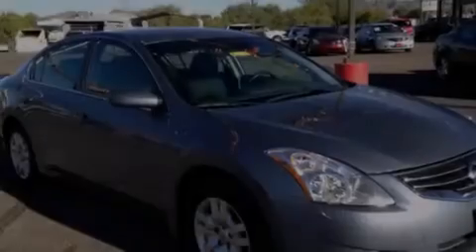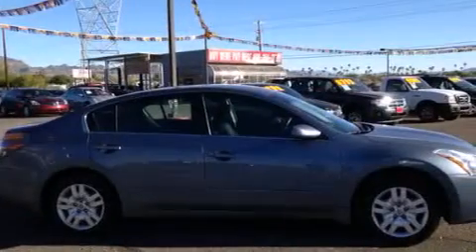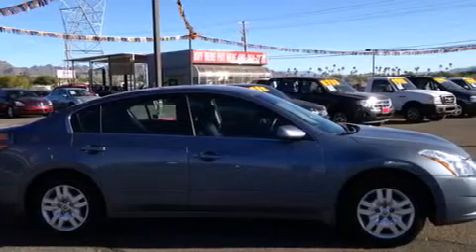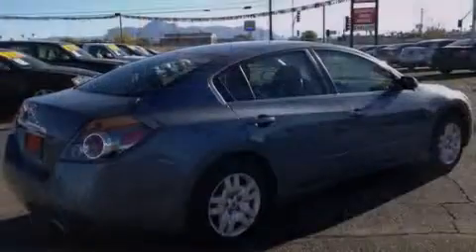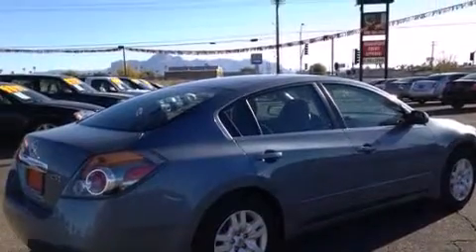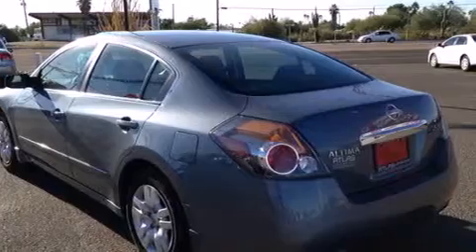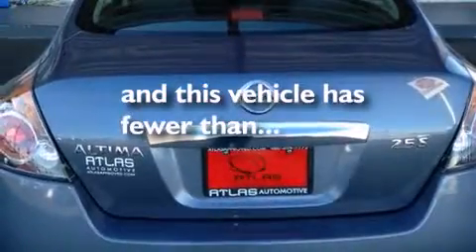Features include a low tire pressure indicator, a multi-link rear suspension, cruise control, 12-volt power outlets, front multi-stage airbags, latch-ready child seat anchors, rear seat childproof door locks, an energy absorbing steering column, heater vents for rear seated passengers, and this vehicle has less than 50,000 miles.